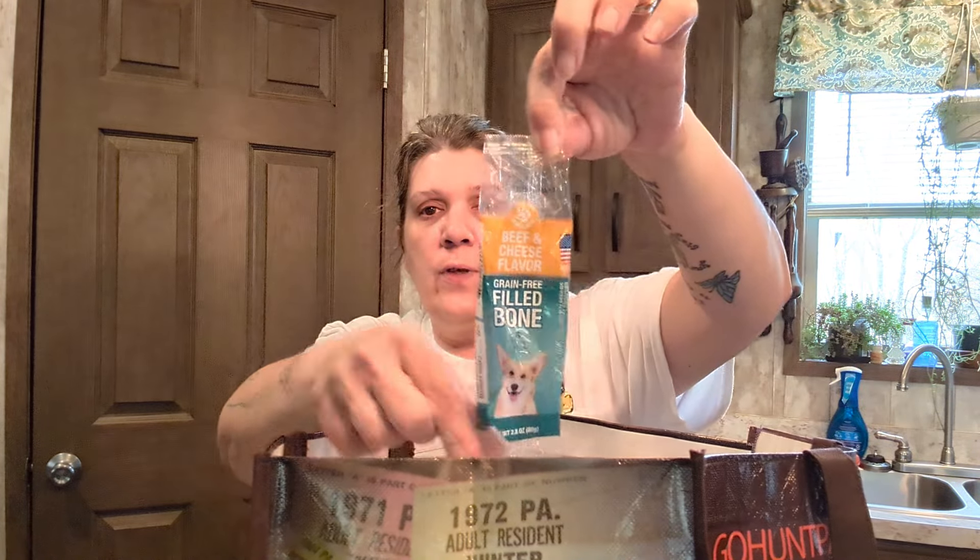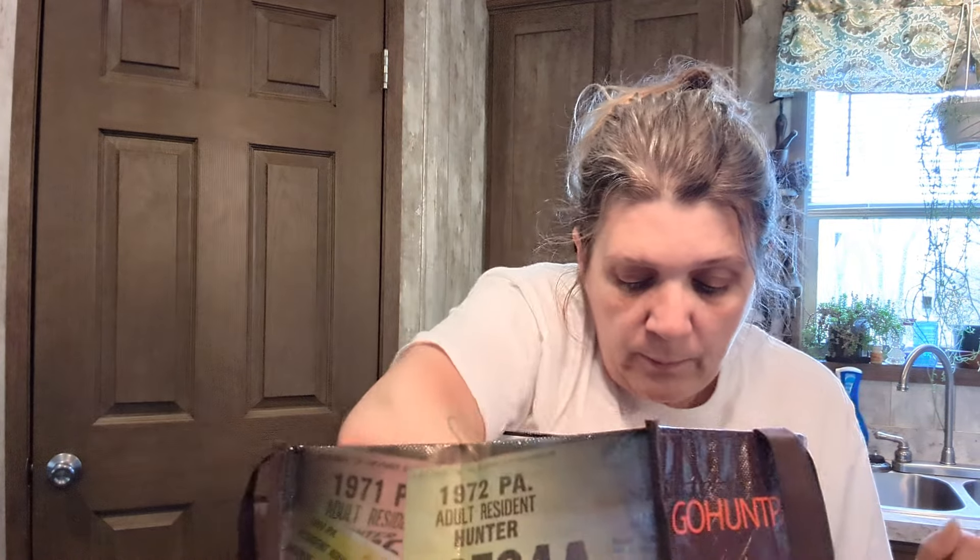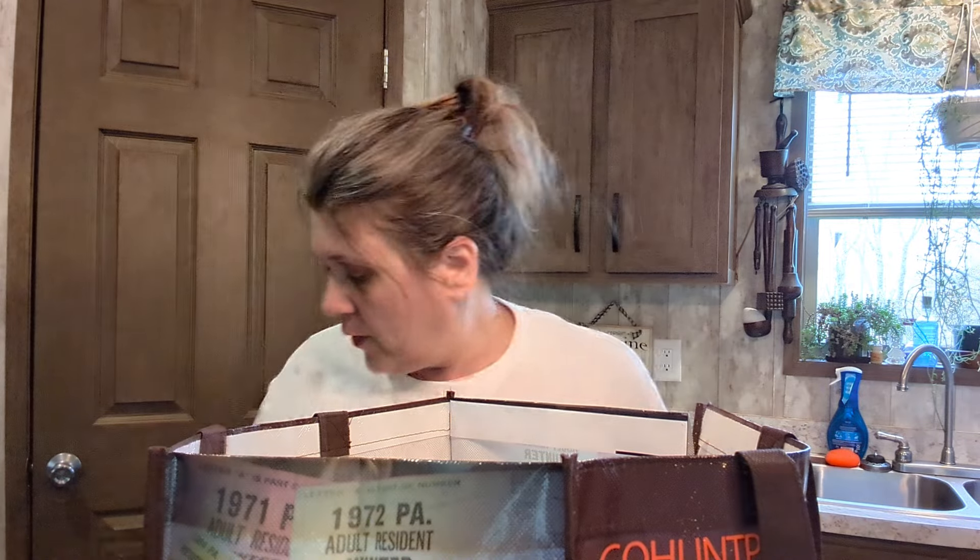Here's another beef and cheese filled bone — she likes these too. Another Cascade dish pod as well. The Jot glue stick works great — wonderful, actually. They also sell Elmer's there, but try the Jot; it works wonderful. I use it in my junk journaling. Here are the Bounty Essentials paper towels.